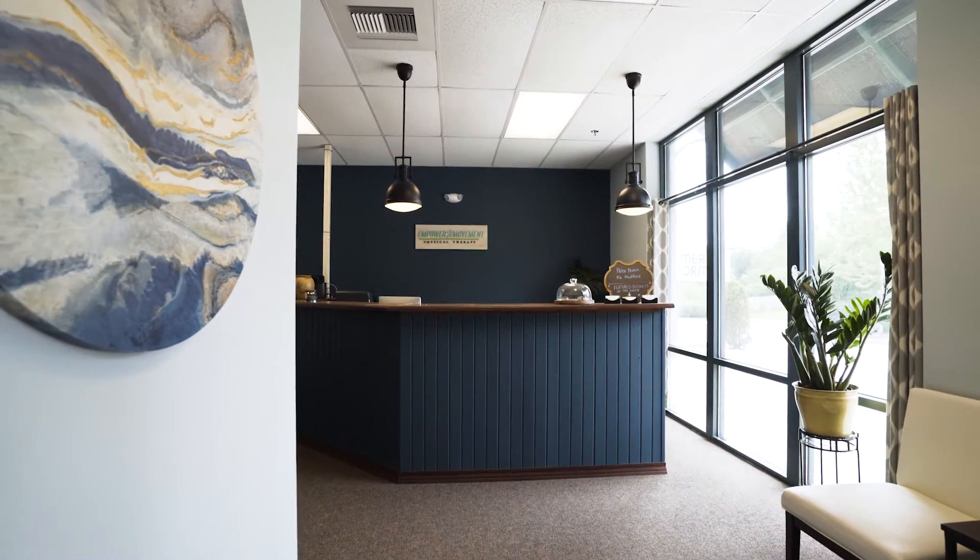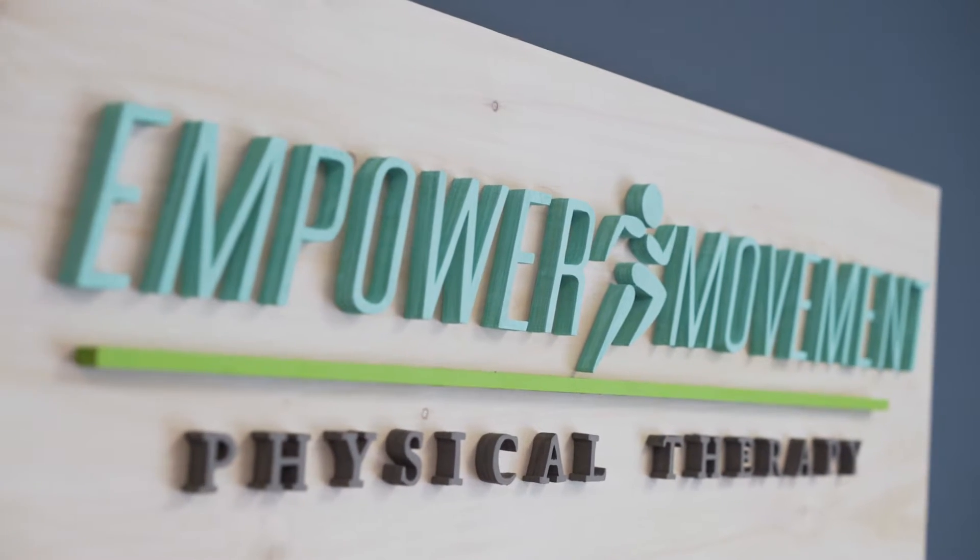Hello and welcome to Empower Movement Physical Therapy. We're here to help you feel better, move better, and perform better. Empower Movement Physical Therapy is not your typical physical therapy clinic, so we want to get you prepared for what to expect when you come and see us.